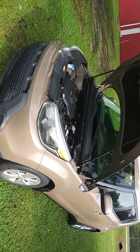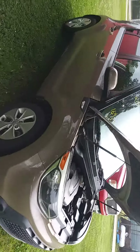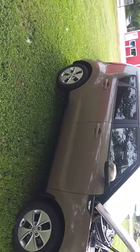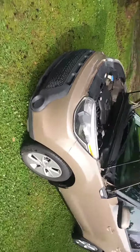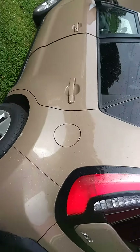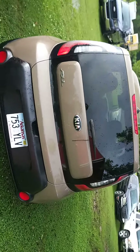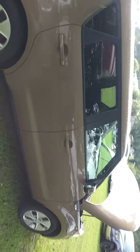Alright guys, this is lot number 14. It's the 2014 Kia Soul. It's got 169,101 miles. It's a sharp car — nice, pretty kind of brown color. Very good gas mileage economy car.